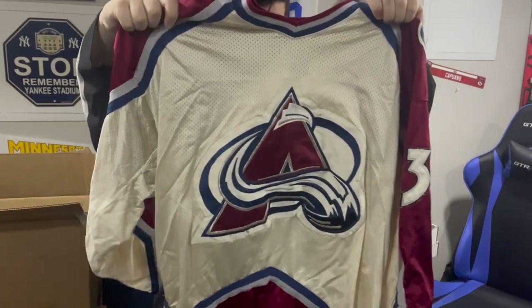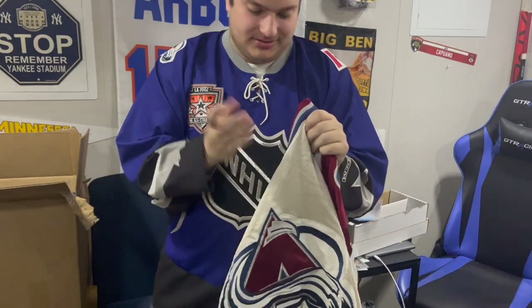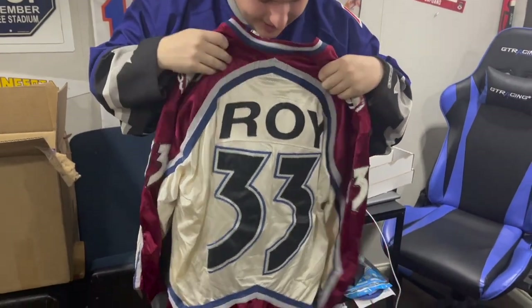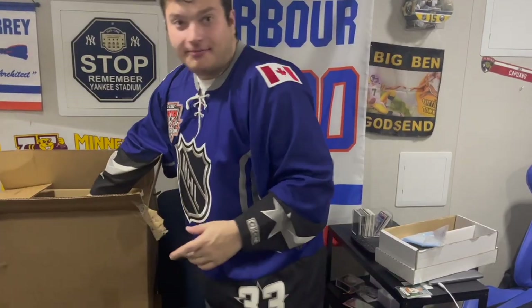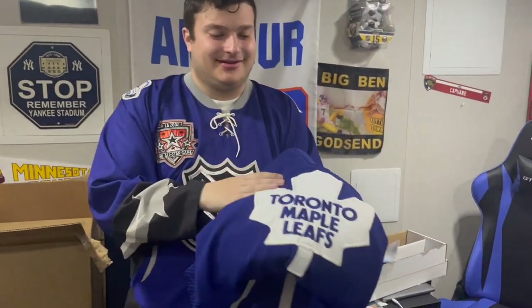Another Avalanche jersey. When you look at the back you're gonna get a little sad, but it was in the description — it is destroyed, beat up, and washed out. Still a really nice jersey design, but it's cooked.